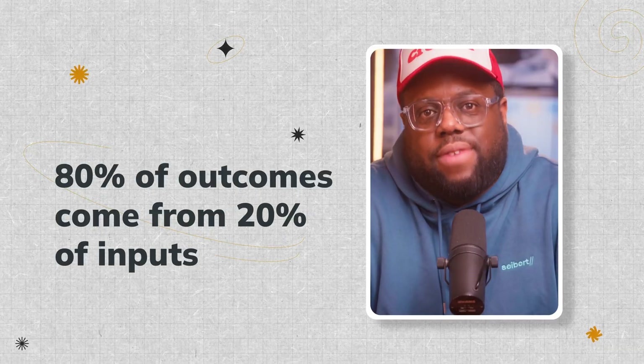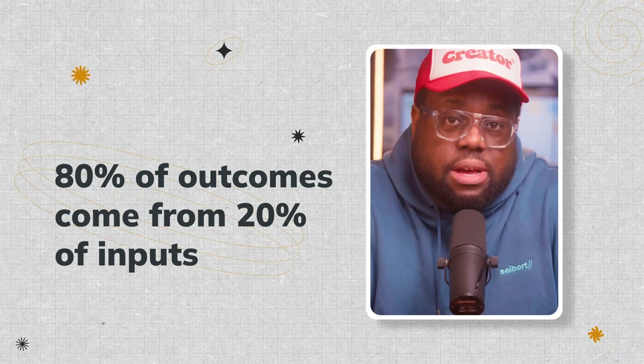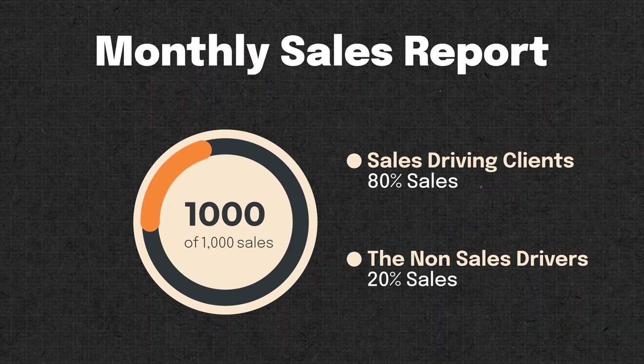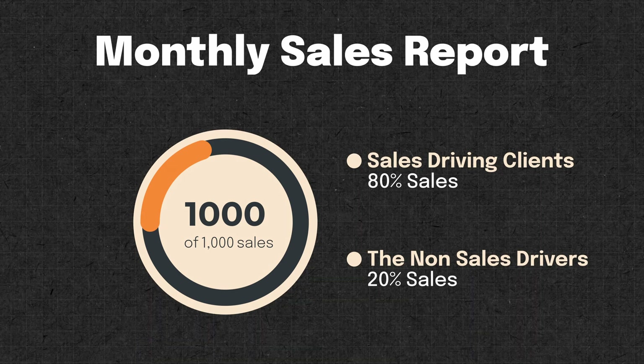This principle states that 80% of outcomes come from 20% of inputs. This could mean, for example, that 80% of your sales come from 20% of your clients, or 80% of the results come from 20% of your profits. This theory was developed in 1906 and remains relevant still today.